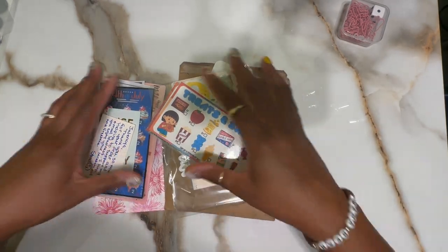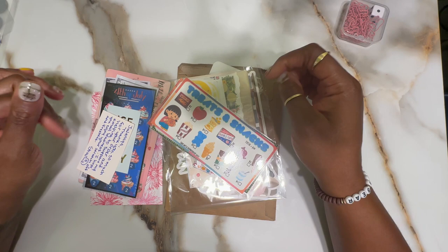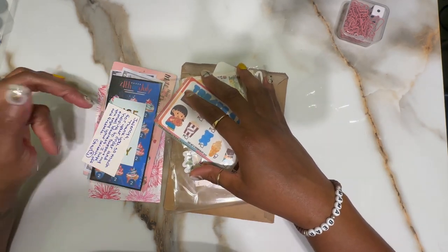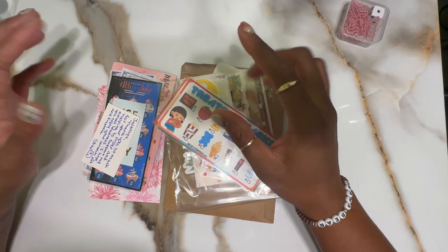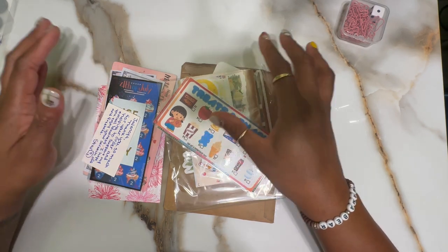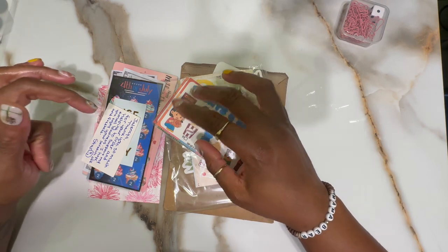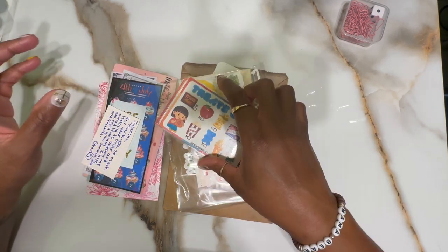Hey fam, it's Mama Bear and I am back with another video. I just wanted to show you all some of the happy mail that I received. Like I mentioned in my last video, I had a little bit of an Etsy spree, so the items I ordered are slowly trickling in.